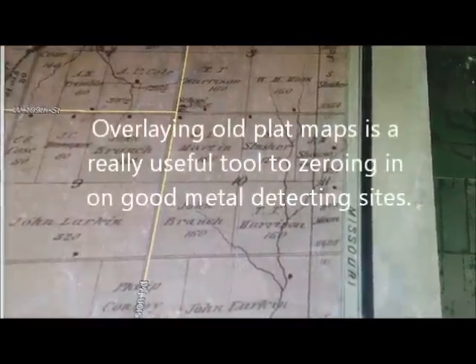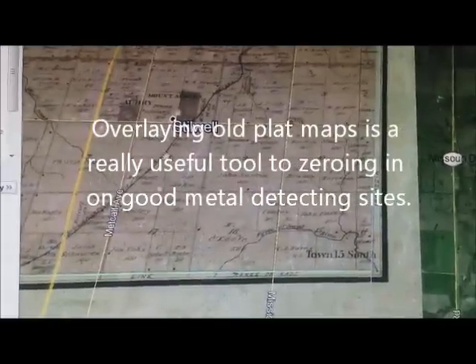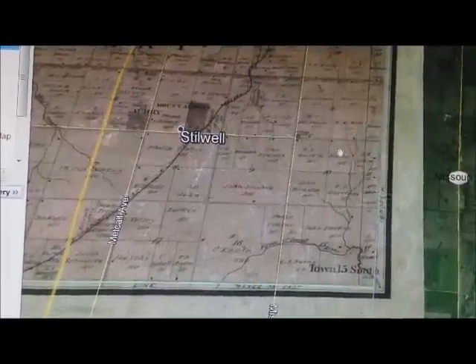We're doing a little aerial reconnaissance here on this property that we have permission to hunt today. What we've done is taken Google Earth and overlaid an old 1876 plat map. I'm not going to get too detailed on exactly where we're at, but this property right here — you can see this house that we're going to go hunt — and there's kind of an interesting story behind this property.